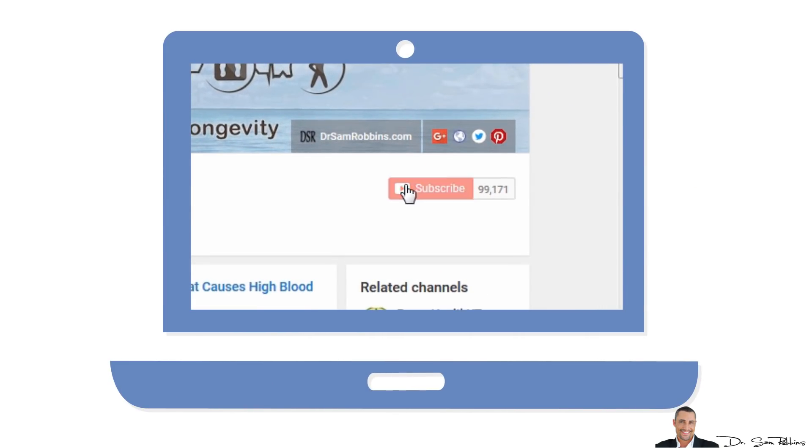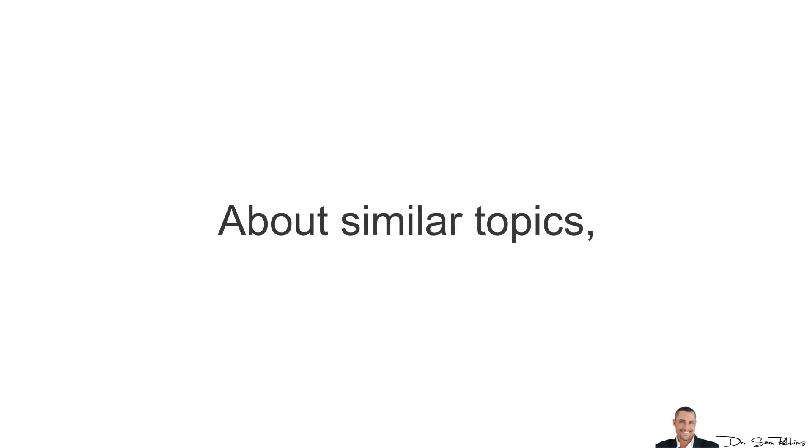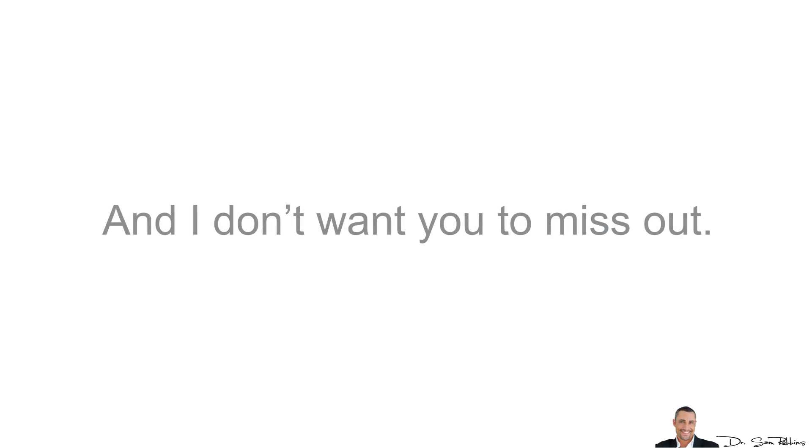Please make sure you subscribe to this YouTube channel right now while it's fresh on your mind, because I've got some very important videos coming out soon about this topic and similar topics and I don't want you to miss out. Alright, so let's get started.